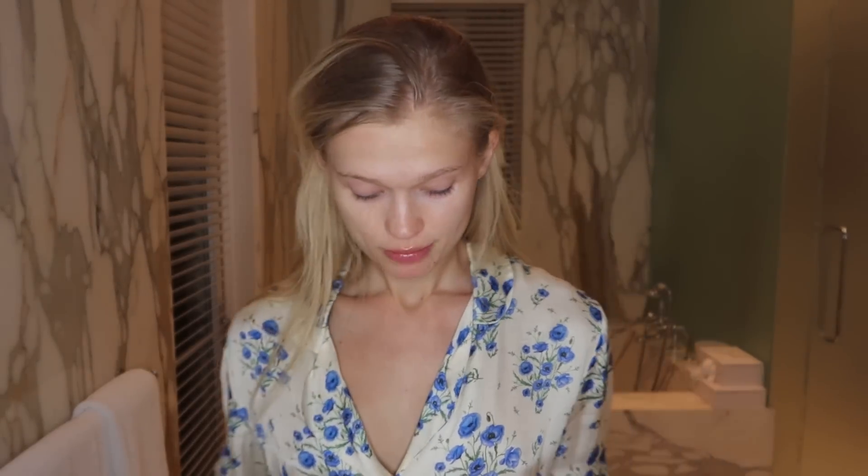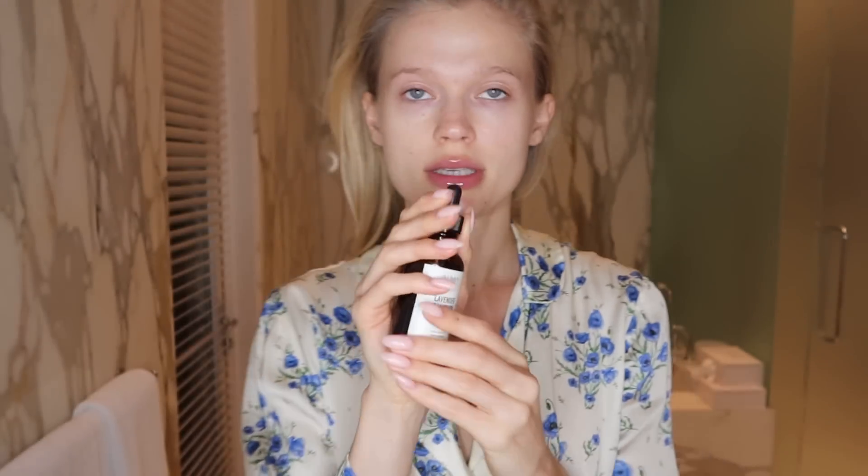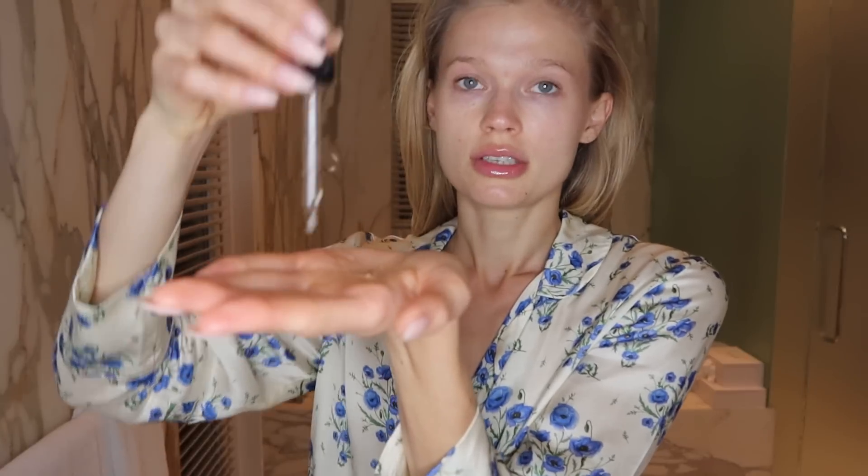The last step is this spray — it's a hydrating face mist by Herbivore. Feels good! I also love a face mist during the day, especially on a hot day to refresh your skin. Very last step: I love to put on this oil from Alma — it's a lavender and comfort oil, it smells really good and relaxing, like being in a spa. Alma is an aromatherapy brand from Miami, so I love to support locals. I do a generous amount, spread it on my hands, and apply it so that when I fall asleep I have this lavender aroma.